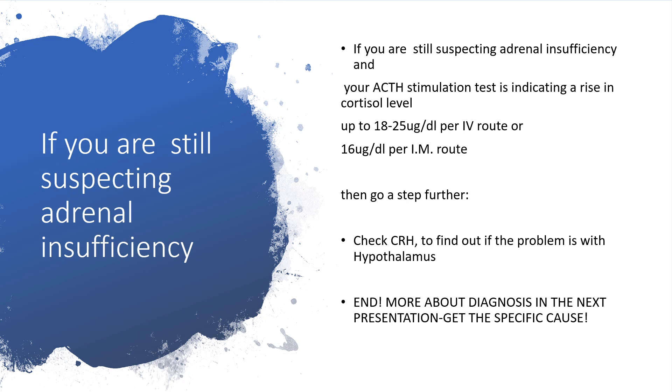Check your corticotropin-releasing hormone. Why? To find out if the problem is with the hypothalamus. If the problem is with the hypothalamus and you have not introduced exogenous ACTH, there will be adrenal insufficiency. But if you have introduced exogenous ACTH and there is no problem with the adrenal gland itself, you have a good response. So by the time you check your CRH, the value will indicate whether the problem is at the level of the hypothalamus or not.